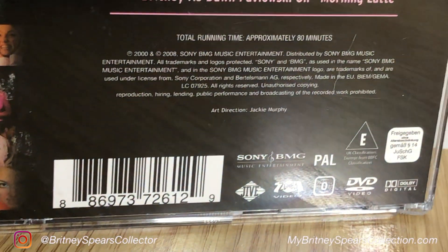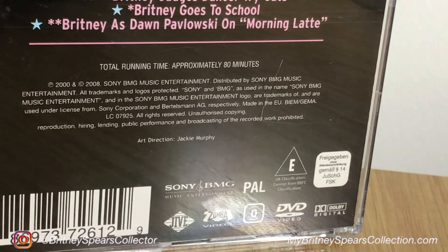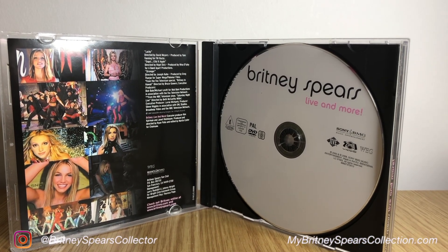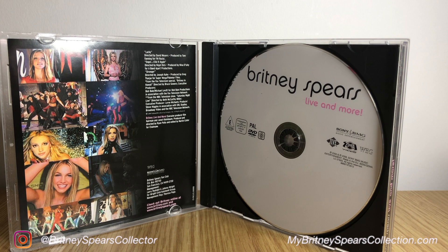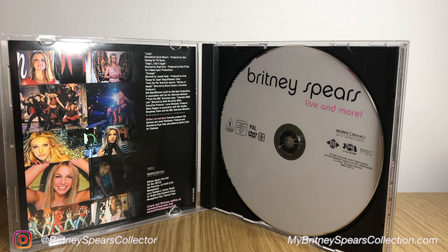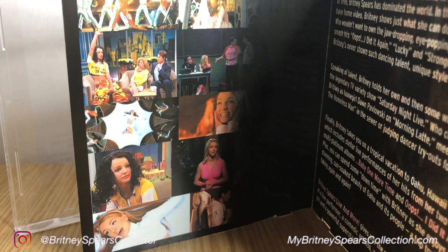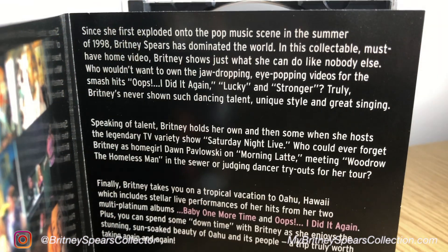The nice thing about this is because it's in the CD size case, it actually comes with this leaflet. All the information previously was on the back of the DVD or the VHS inlay, which just went into the body of the case, so there would not have been a separate leaflet. But because this is in a CD case, it actually has this leaflet.